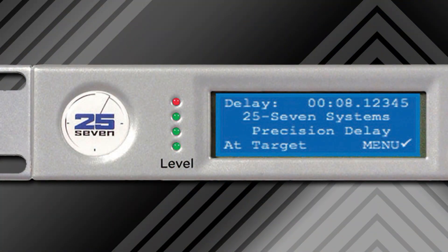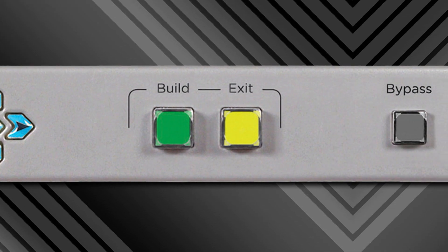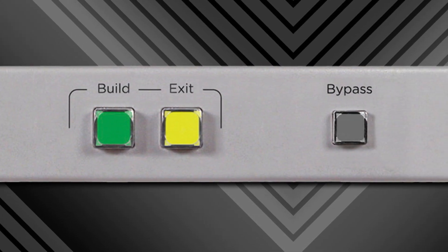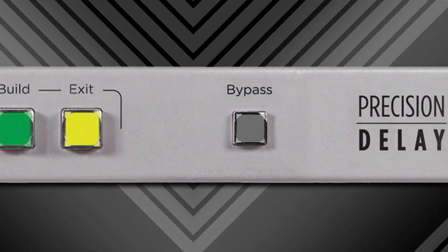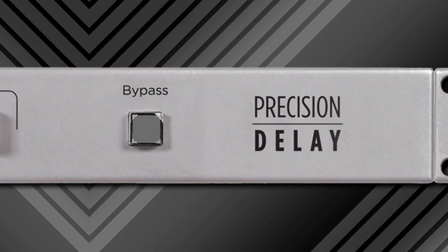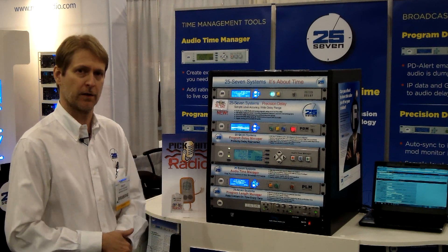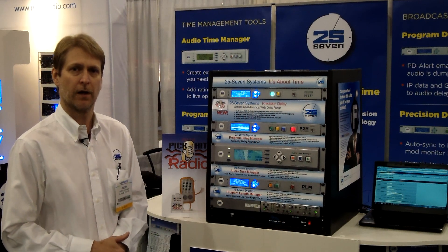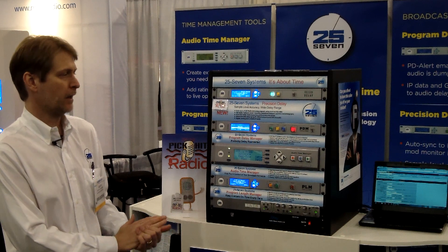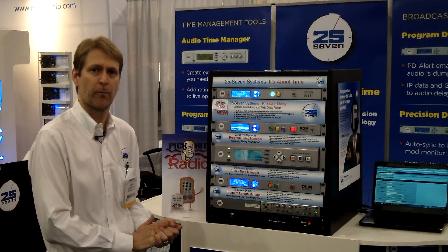Precision Delay also offers advanced data delay capability. Simply put, we can take serial data either over IP or RS-232, feed it into our delay, sync it to the audio, and then feed that same data out against that audio as the delay leaves the unit. We can also delay GPIO contact closures, and all of this capability is available for setup and configuration through our web server.